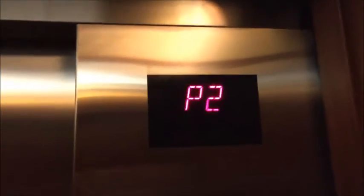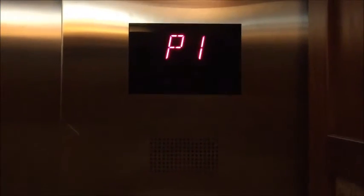Here's a cab view. Parking one. Going up.